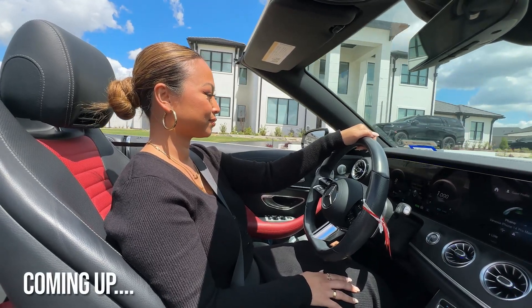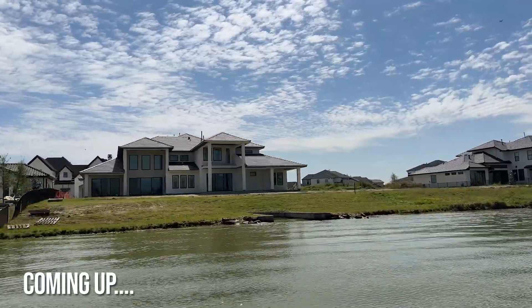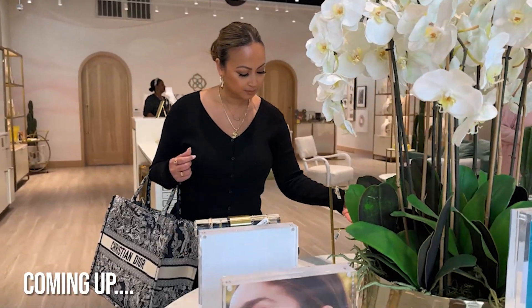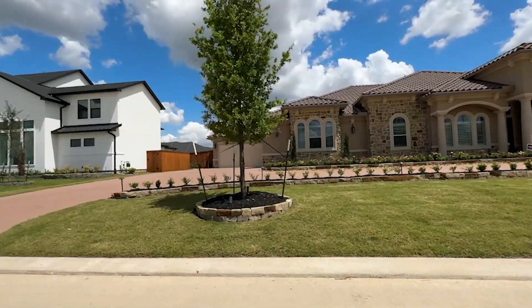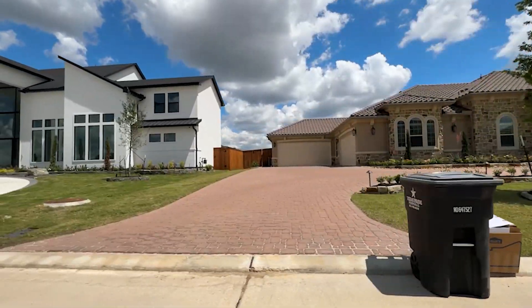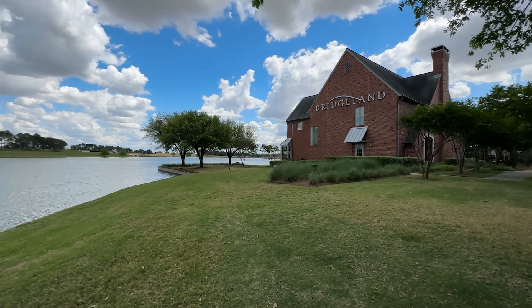A beautiful suburb of Northwest Houston. I went to go see Town Lake and Bridgeland and every single home was gorgeous — the community, the lakes, the trees, the bridges, the recreation centers, the parks, the trails. What else could you ask for?